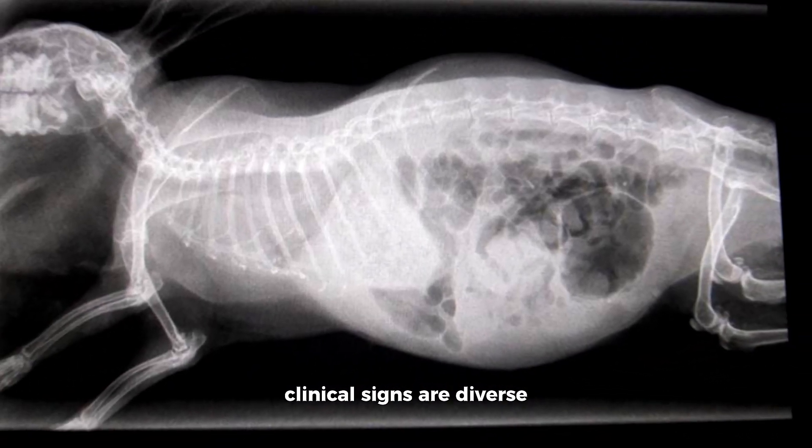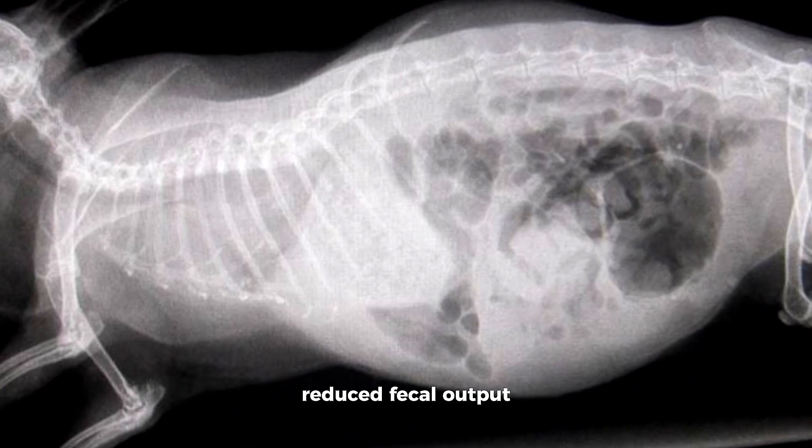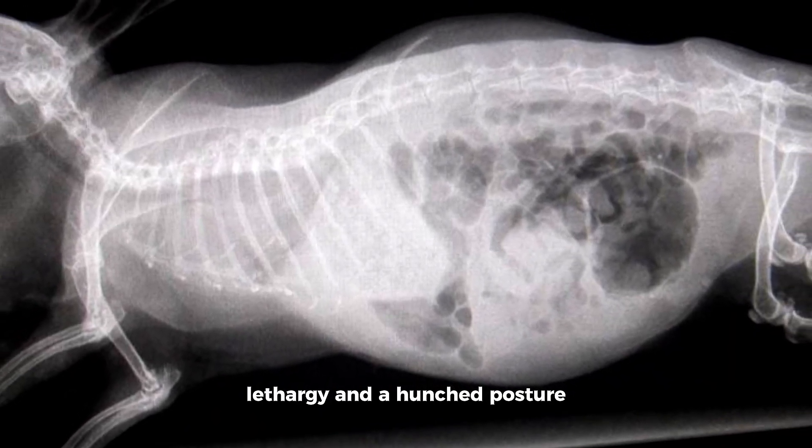Clinical signs are diverse, encompassing a diminished appetite, reduced fecal output, lethargy, and a hunched posture.